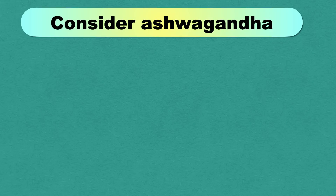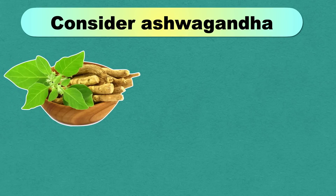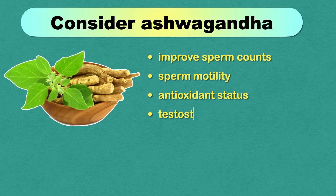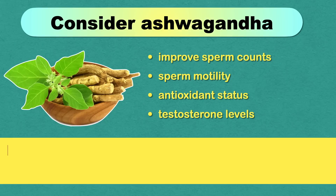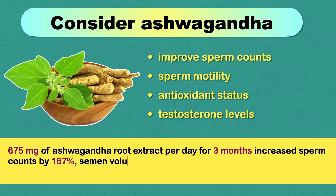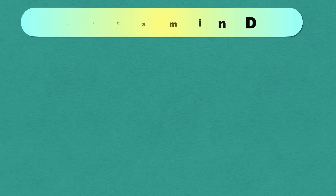You can also consider ashwagandha, a medicinal herb that has been used in India since ancient times. Studies suggest that ashwagandha may improve sperm counts, sperm motility, antioxidant status, and testosterone levels. One study in men with low sperm cell counts showed that taking 675 mg of ashwagandha root extract per day for 3 months increased sperm counts by 167%, semen volume by 53%, and sperm motility by 57%.